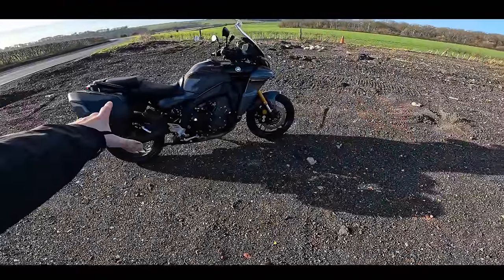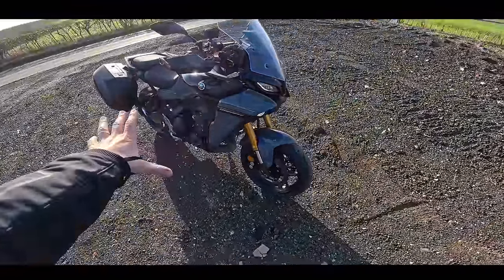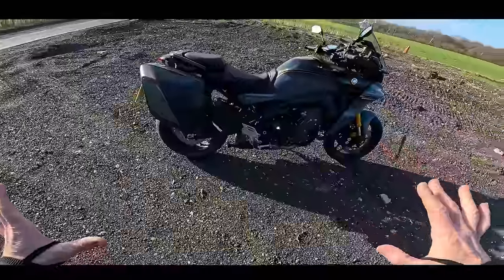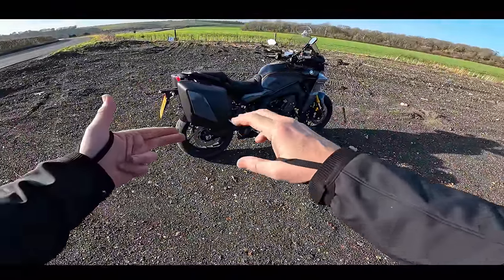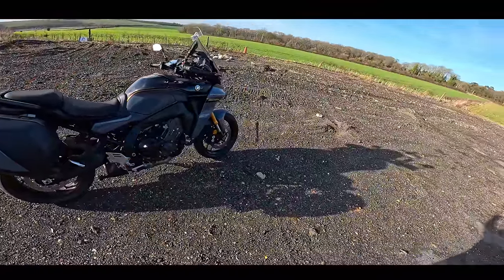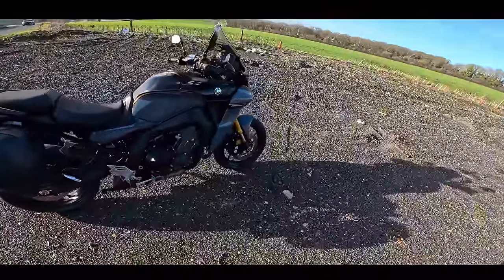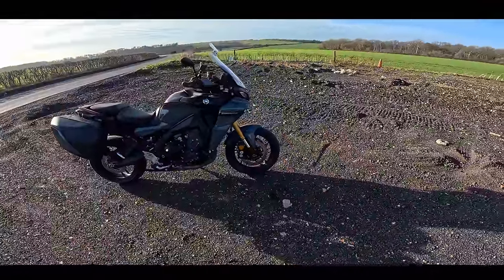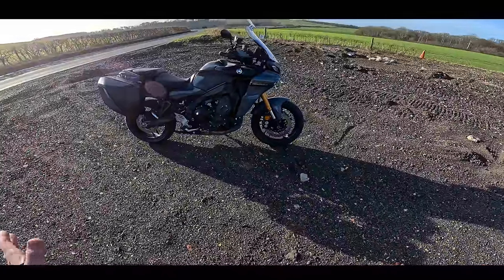Welcome back to the channel and welcome back to my part two video of the awesome Tracer 9 GT+. In the last video I took this out for a little bit of a blip around the countryside as a first ride, and the conclusions were that for the sports part of a sports touring, this bike is very sporty. In this video we're going to take this out for a longer run - down to Corfe Castle in Dorset, going via Sandbanks across the ferry, so it's probably 150 miles there, probably a 300 mile round trip.